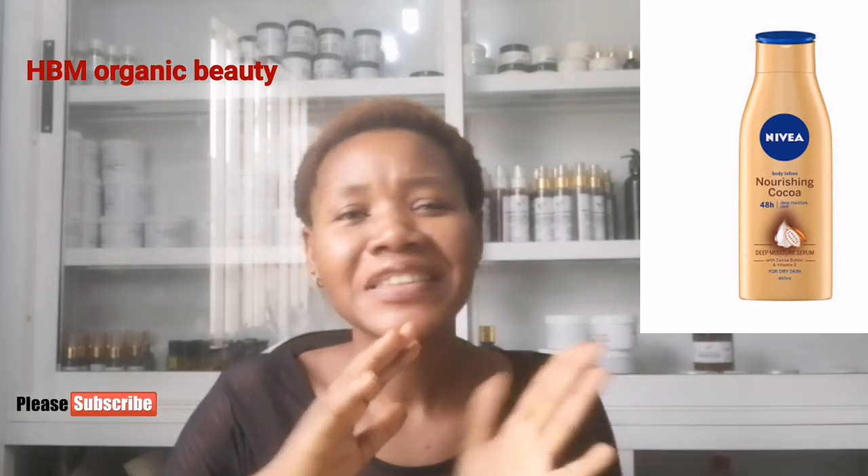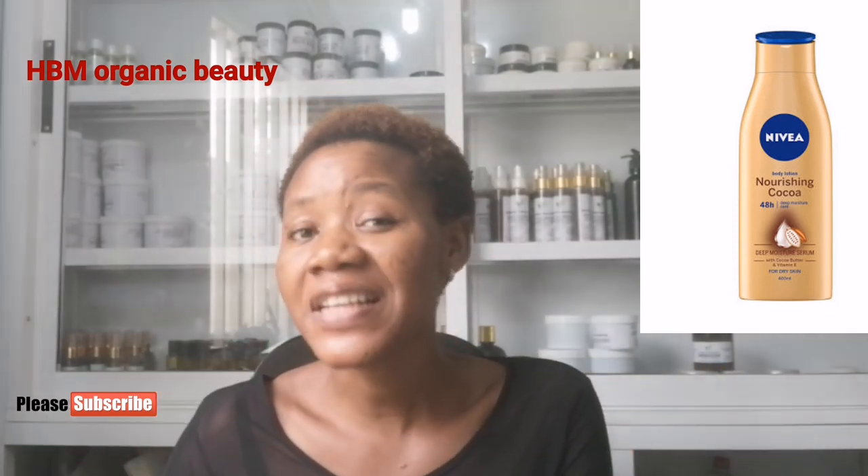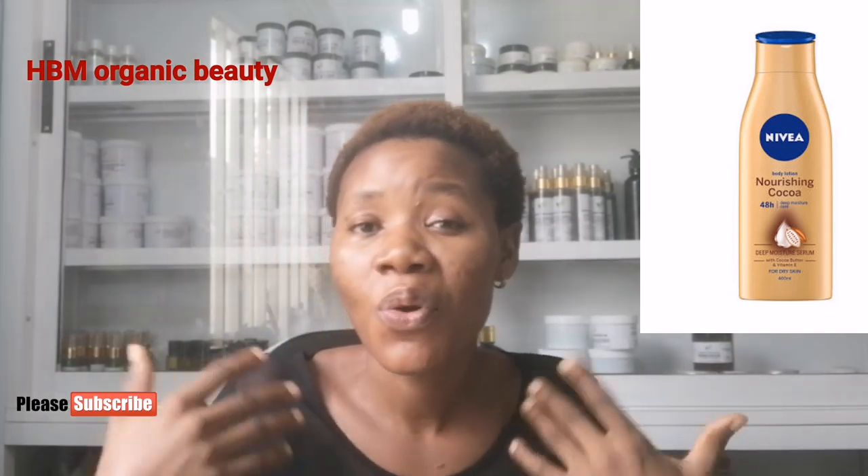The next on my list is Nivea Nourishing Cocoa Body Lotion. When it comes to Nivea, they have different products — Nivea for lightening, Nivea for dark skin, Nivea for babies — each for a specific function. But this particular one is actually a very good moisturizing lotion for dark skin, natural fair skin, and to be used as your weekly moisturizer.